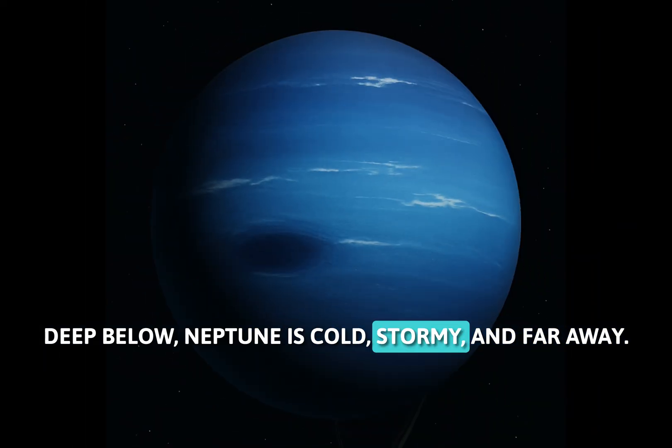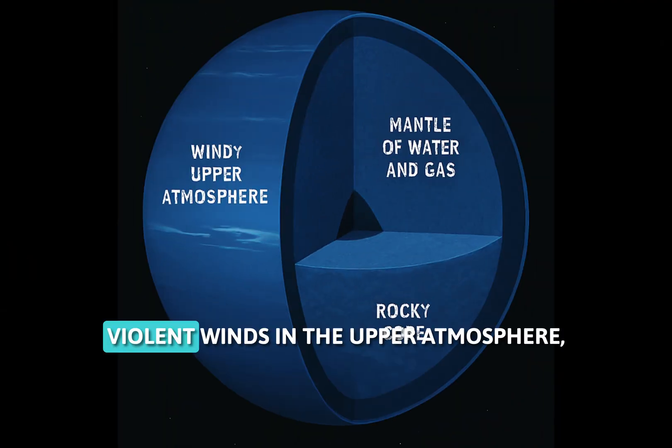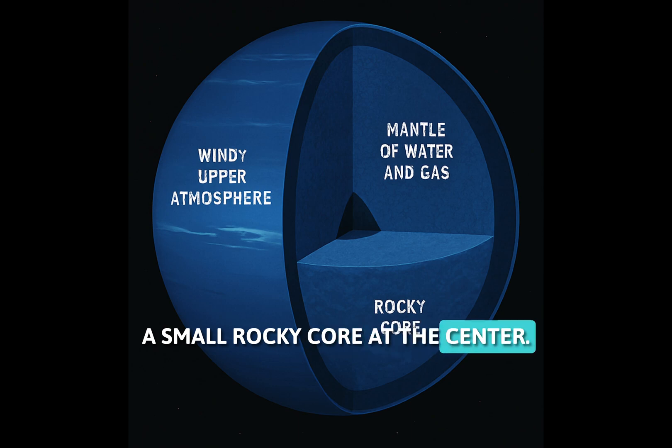Neptune is cold, stormy, and far away. Slice it and you'll see violent winds in the upper atmosphere, a slushy mantle of water and gas, and a small rocky core at the center.